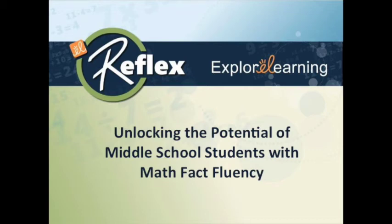Thank you for joining us today. Over the course of this webinar, we'll go in depth into how a teacher unlocked the potential of middle school students by increasing their math fact fluency.